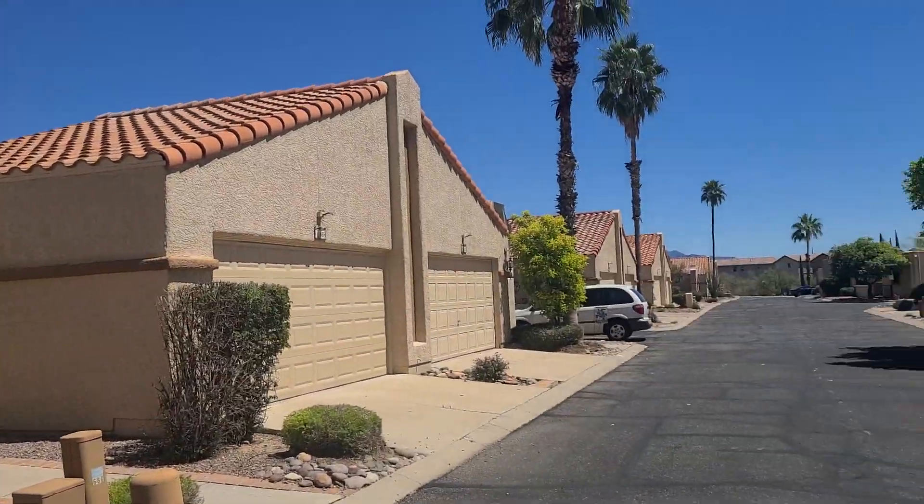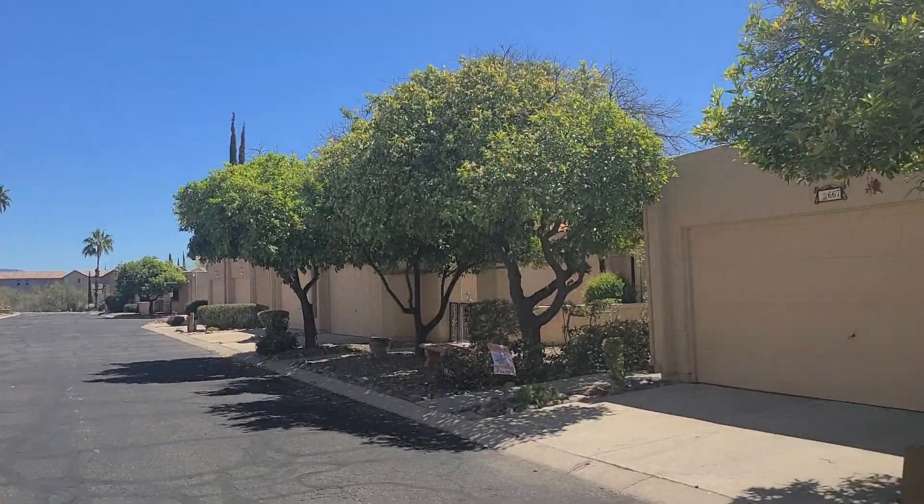674 Rushwood. A little quiet townhome community.